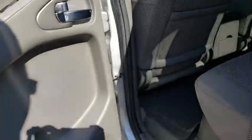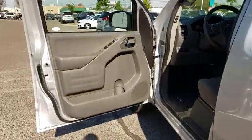Electronic stability control, remote keyless entry, overhead console, tachometer, panic alarm, front bucket seats, front reading lamps, tilt steering wheel, driver vanity mirror, cloth seat trim, passenger vanity mirror.